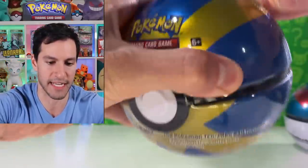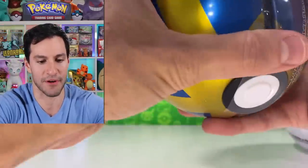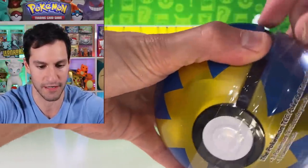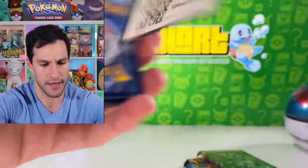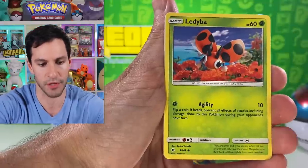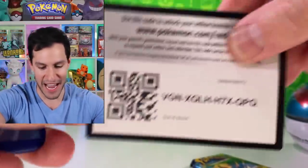Simple reminder guys — please do consider subscribing to the channel. I am excited for not only us getting closer to 1 million, but also for the Gym Heroes box opening. And it's not just a Gym Heroes box — it is a first edition one, which makes it even more exciting. The fact that it's going to all of y'all is just that much better. The pull of the day — I still think it's that Umbreon GX from that air pack we did.